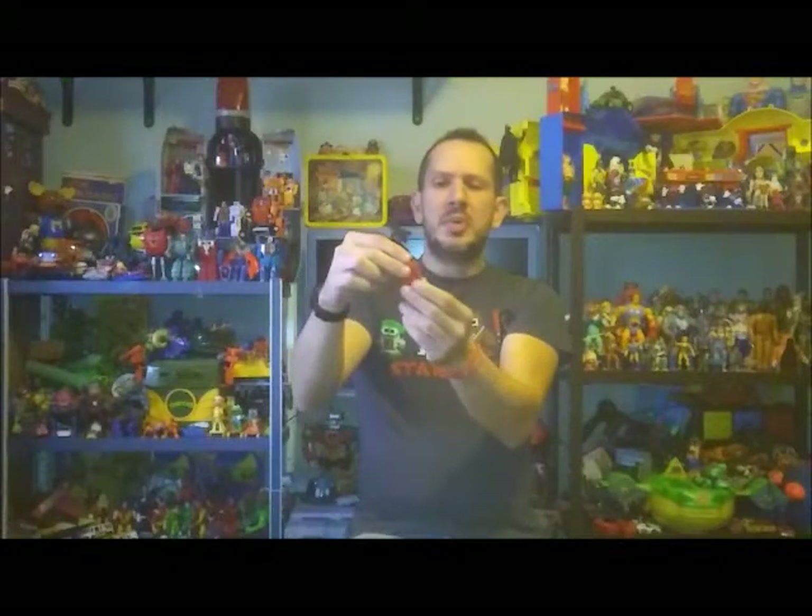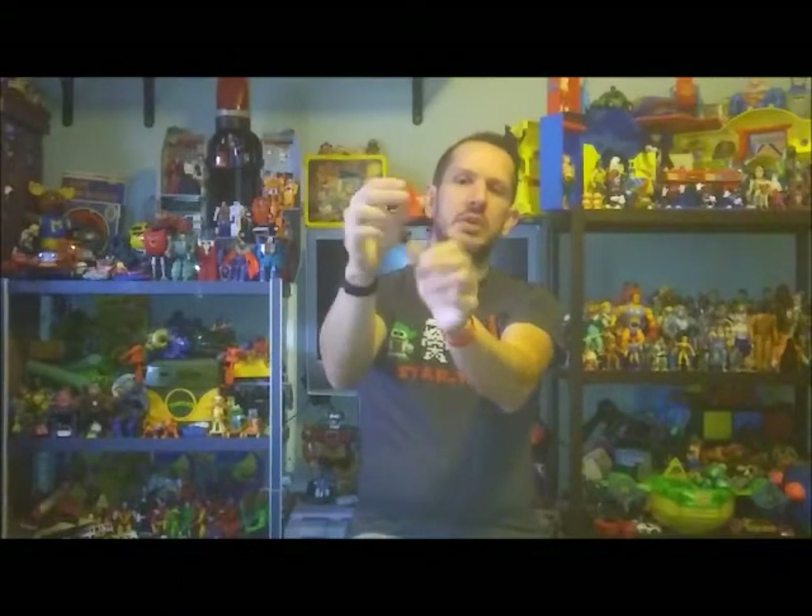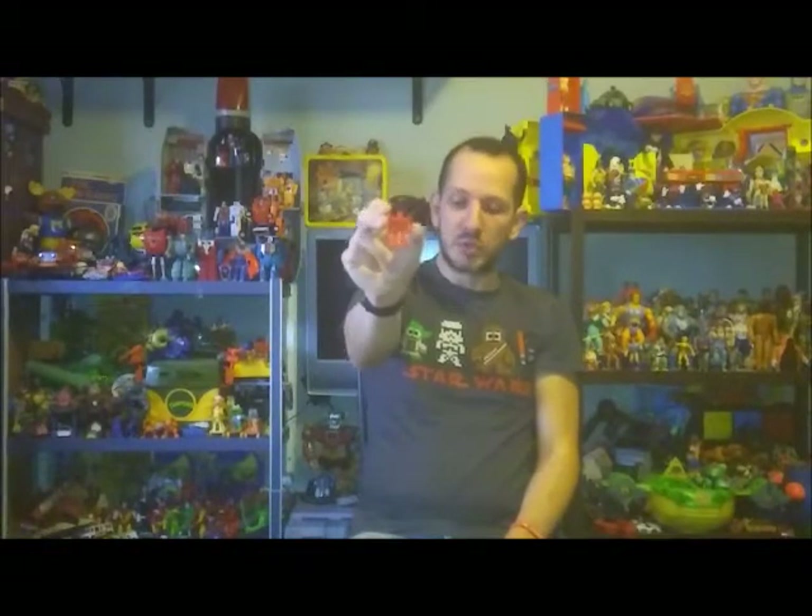Last but not least for toys — I have a little pretender that I found. These are the Autobot pretenders. At some point in Transformers' life, they started giving these little rubber figures when you bought certain Autobots as a promotion. This is Snarl, I believe, one of the Dinobots. I think I have Soundwave somewhere but can't find him. I'd like to build a bigger collection of these and do a review on just those alone sometime in the future.